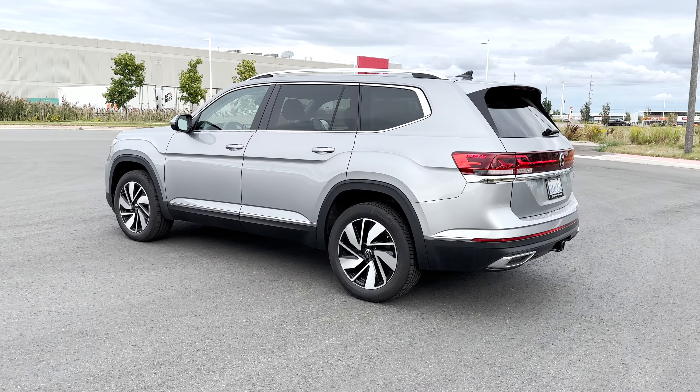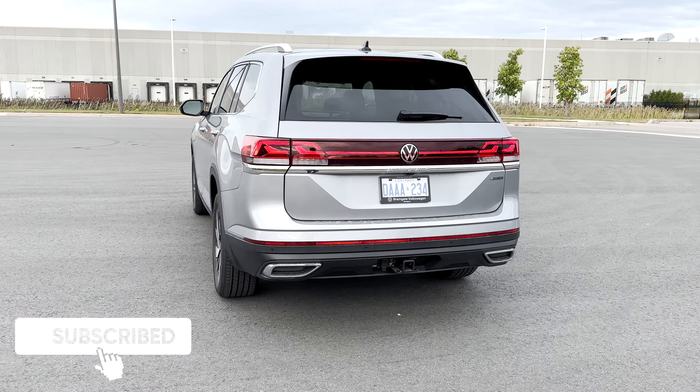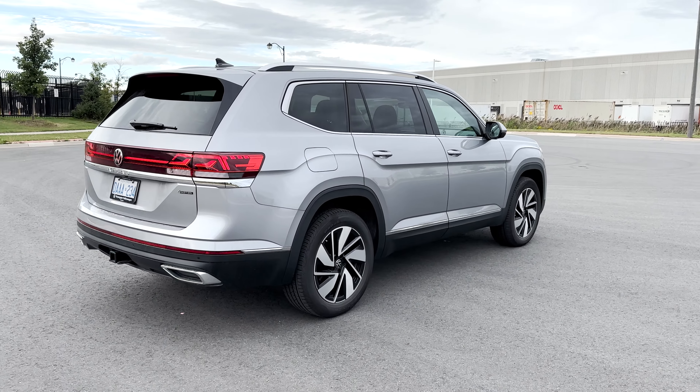If you guys are new here, my name is Jason and I do reviews on vehicles here in Canada, so be sure to like and subscribe for more videos just like this one. Also, thank you to Bramgate Volkswagen for letting me review this Atlas — be sure to reach out to them and ask for David.